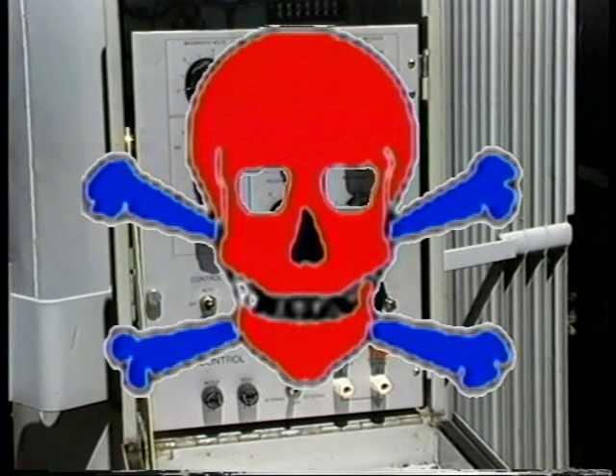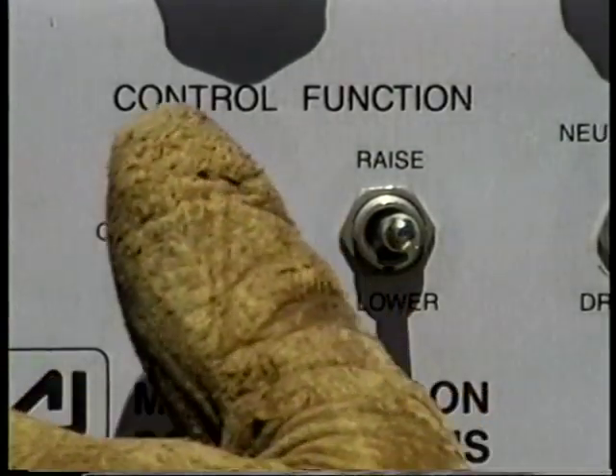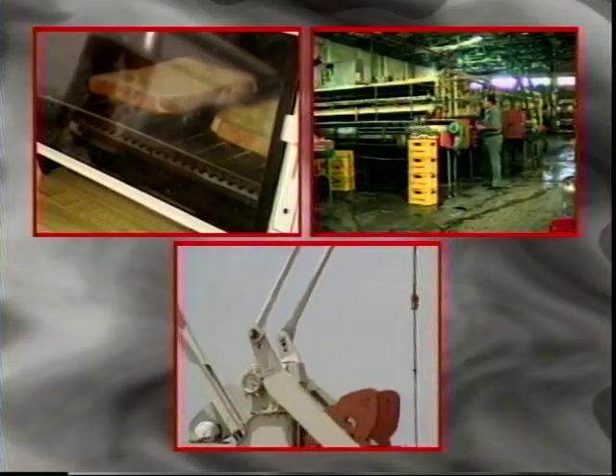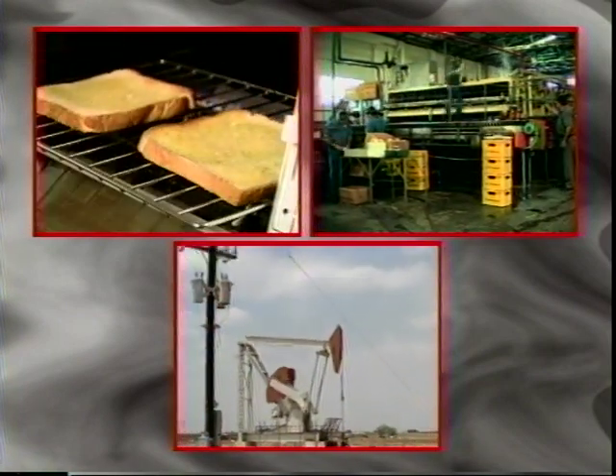Voltage regulators are an essential part of delivering quality, reliable service to the consumer. The improper operation of this equipment can cause serious injury or death. Following the proper work procedures outlined in this course will allow you to work in a safe and effective manner, while continuing to provide the quality of service required by today's consumers.